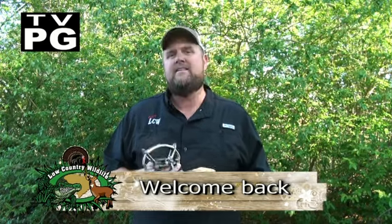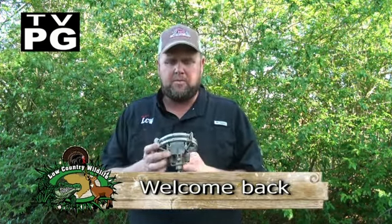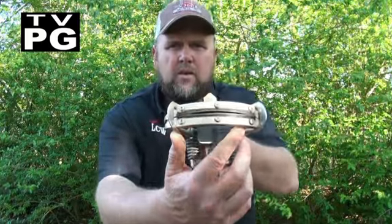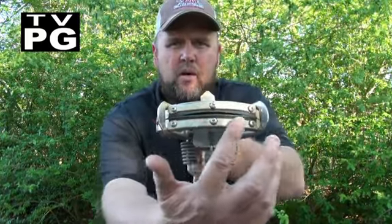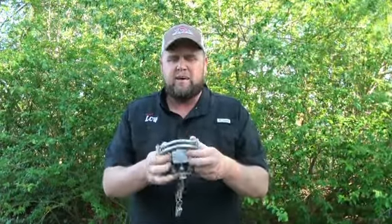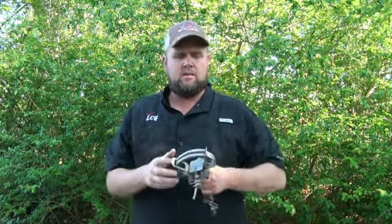All right folks, welcome back to LCW. I'll show you real quick these traps. This is the Oneida Victor 1½-inch rubber jaw trap. The key is the rubber jaws — not metal on metal, rubber. Snaps on his foot, not going to break his foot, not going to hurt him. Ain't no teeth in there. That spring's on it, pull on it, it can't go anywhere — it's just stuck. Best way ever to get coyotes, fox, and bobcats off your property. There ain't no other way to do it.